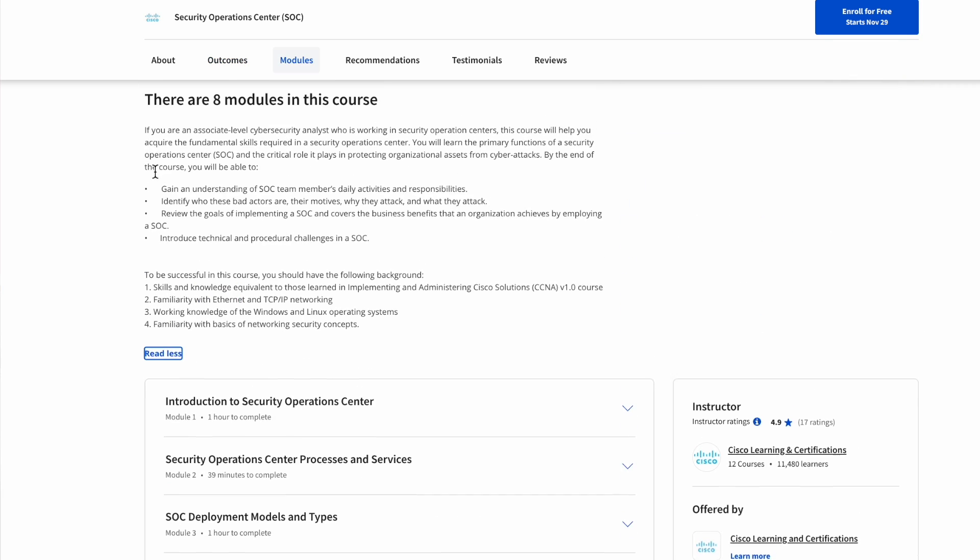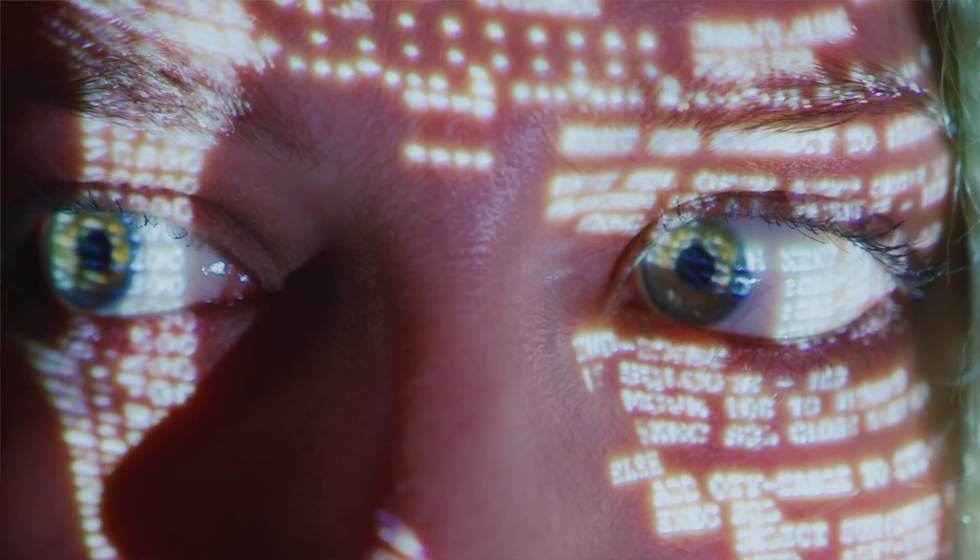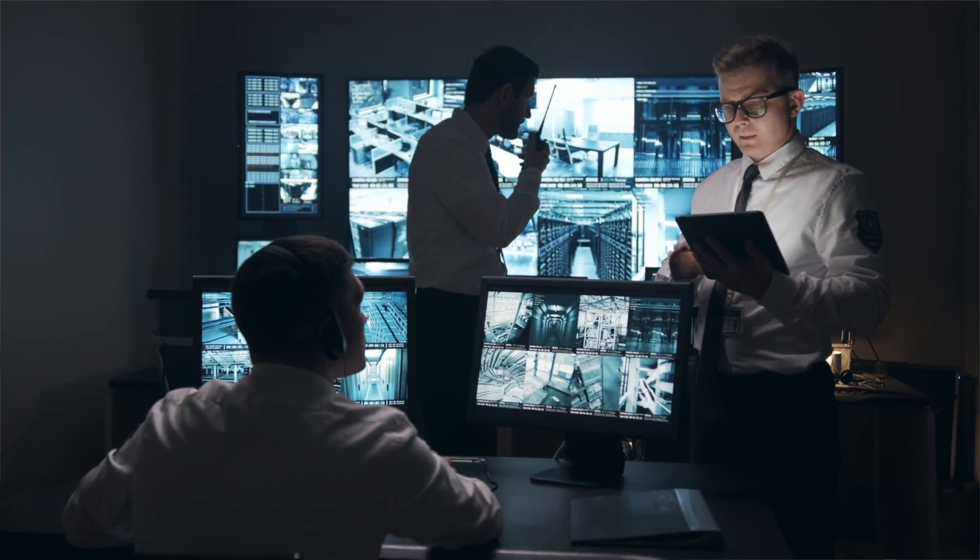One great thing about this course is that it is free to audit. Auditing means you go through the material taught on the course but don't get the official paper certification — compared to paying for the course itself. The training material itself is free, making it a great option if you're already familiar with Cisco or Cisco networking tools, or if you already have a Coursera subscription.